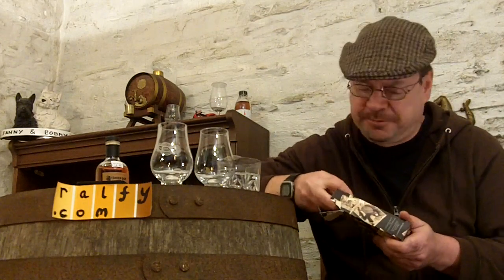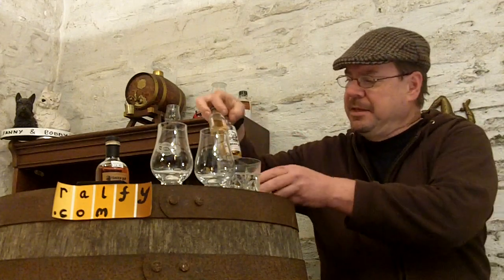It contains two lesser well-known blended whiskies. Here they are — I'll hold these little miniature bottles up closely so you can get a good swatch, which is a good Scottish word. Swatch — it means observation.